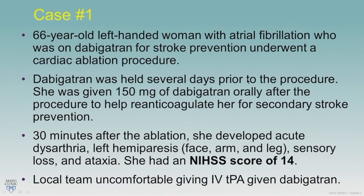I'm going to take you through a challenging case. This was a 66-year-old lady who had atrial fibrillation and underwent a cardiac ablation procedure because she had a refractory rhythm. She was given dabigatran right after the procedure, and 30 minutes after the ablation she developed dysarthria and an NIH stroke scale of 14 — significant left-sided hemiparesis with sensory and motor difficulty.